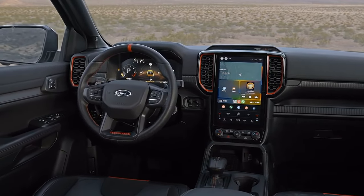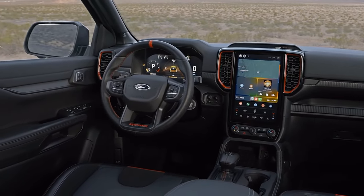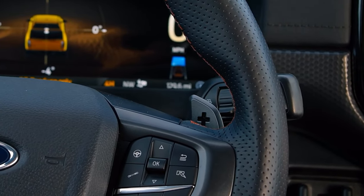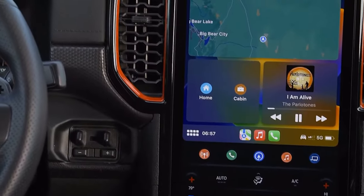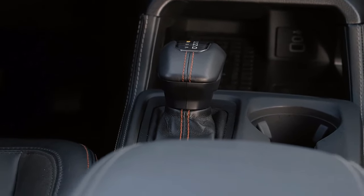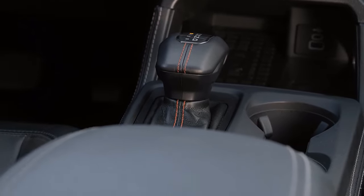The truck also has a digital instrument cluster that displays vital information such as speed, fuel level, tire pressure, and more. It also features a Bang & Olufsen sound system that delivers crisp and clear audio, whether you're listening to music, podcasts, or audiobooks.